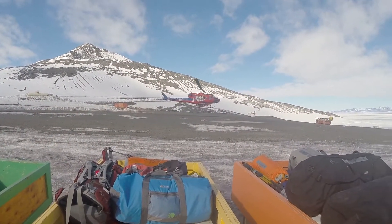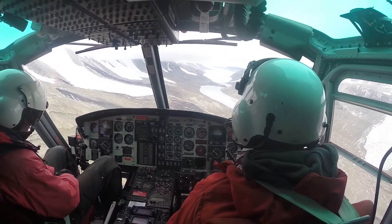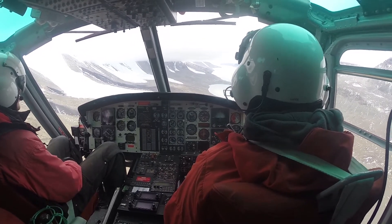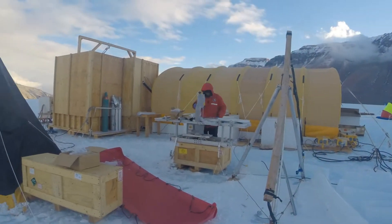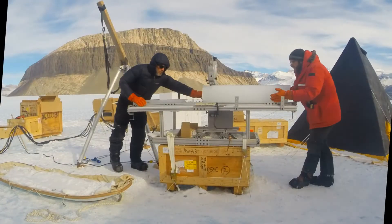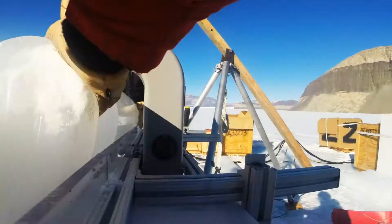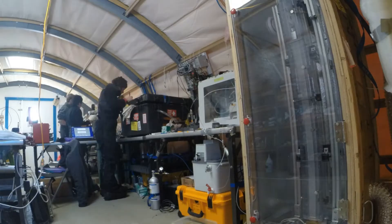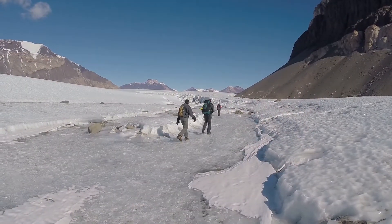It takes probably about 20 flights to bring in all of our tents, food, and gear. We spend maybe three to five days setting everything up and getting all of our equipment going. And then finally we work like crazy to collect ice — sometimes analyzing it on site, sometimes bringing it home. It's beautiful, it's a really fun place to be, but it is cold.